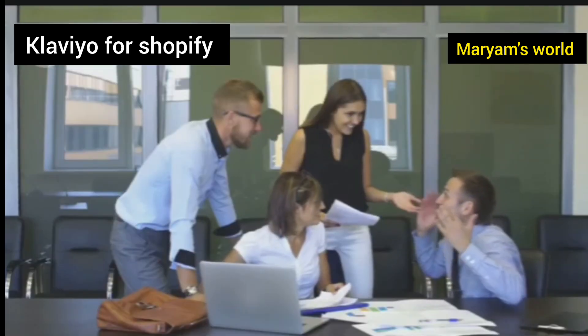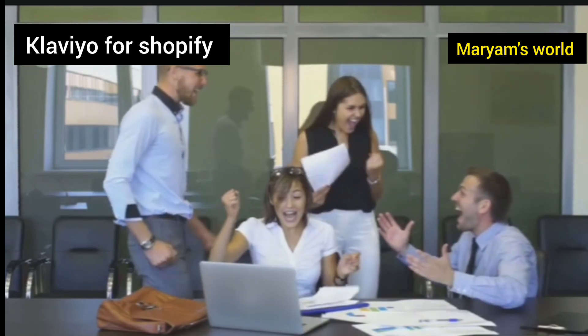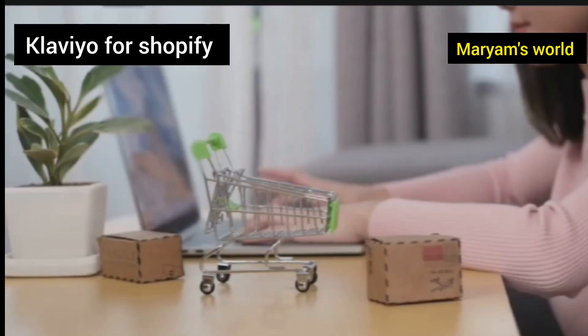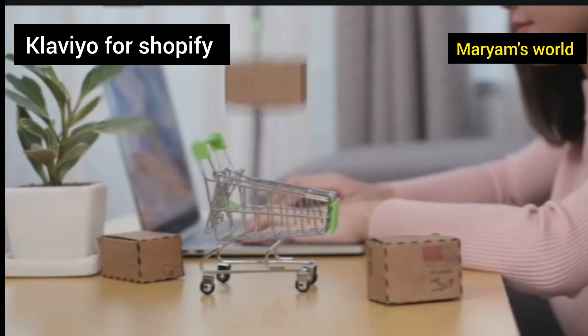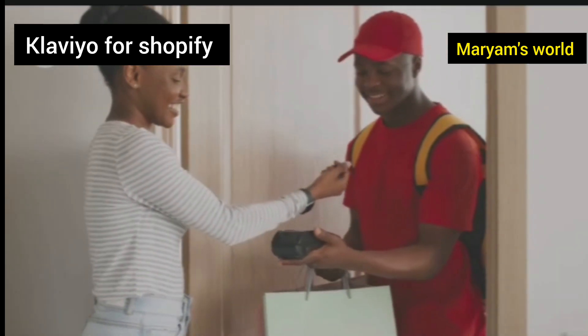The secret lies in building a real relationship, and the foundation of any strong relationship is great communication. It's not just about sending random ads — it's about talking with your customers, not just at them. This connection is what keeps them coming back for more.